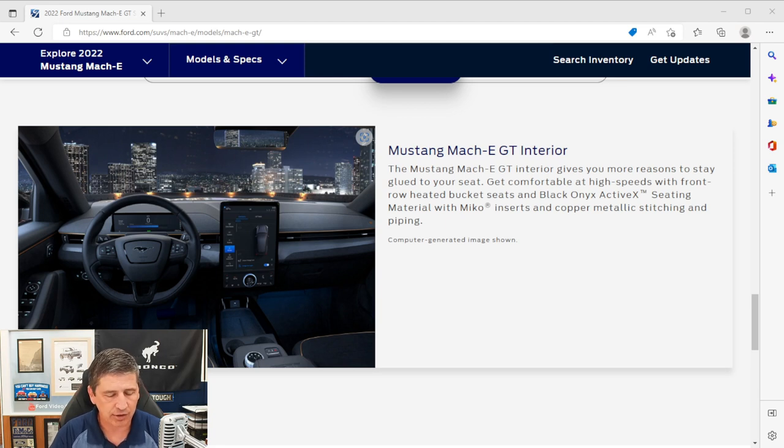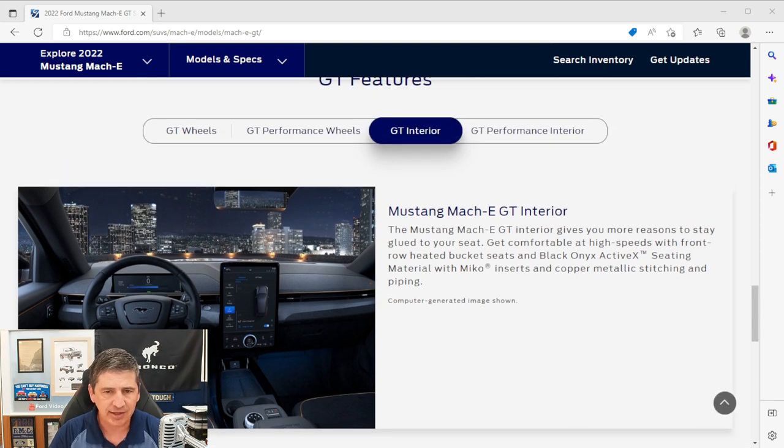You'll get bucket seats with a flow-through console and armrest pedestal. These are sports-style seats with ActiveX seating and Miko suede inserts, copper metallic stitching, and copper metallic accent piping. The driver gets an eight-way power seat — forward, back, up, down, power recline, and power lumbar. The passenger also gets an eight-way power seat with the same adjustability. Head restraints are four-way adjustable — up and down, and forward and back.